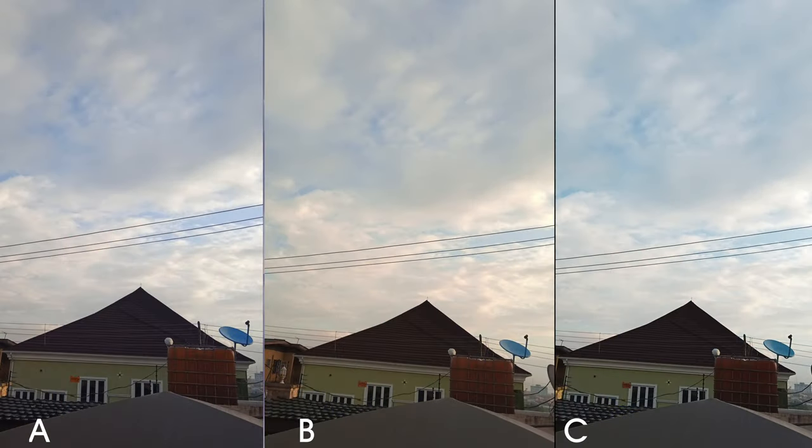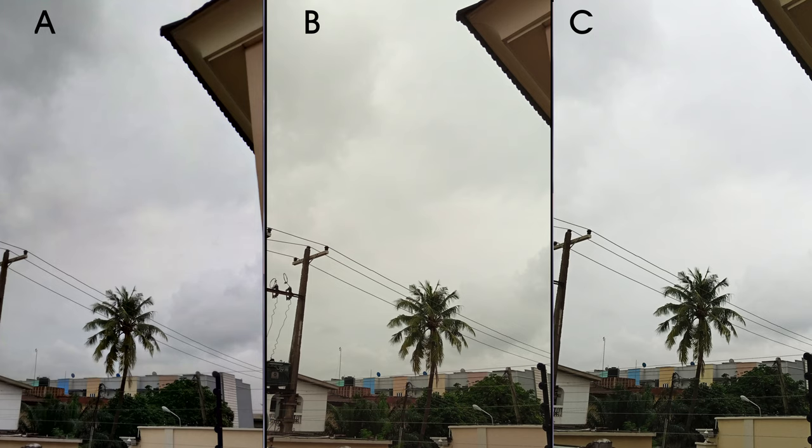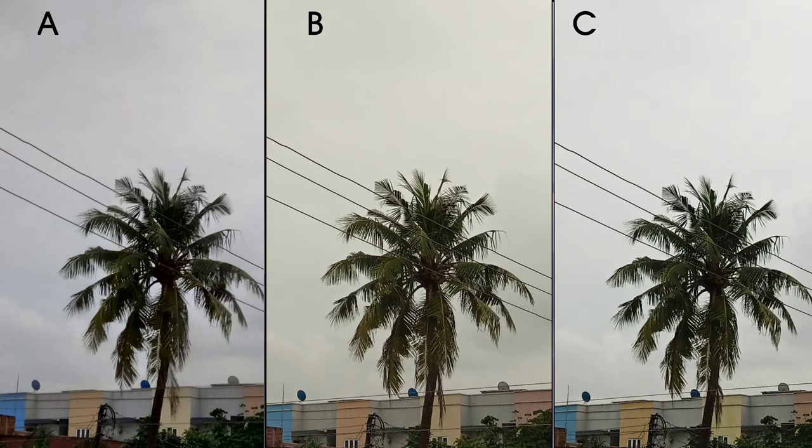First off, you get high dynamic range on all 3. Photo B has a warmer tone. When you take a closer look, you see some loss of sharpness in photo A, and darker shadows in photo A and C, which puts B in the lead here.